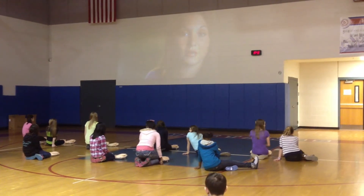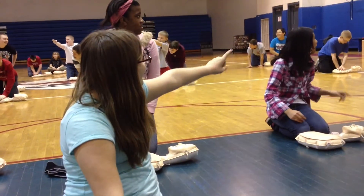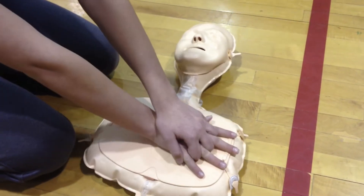In the class, the students viewed a DVD and then went to work, first reacting to a person who appears to have had a cardiac arrest and calling for help. Then the students begin giving mini Annie chest compressions, which they discover is not always easy.